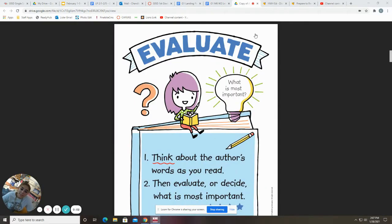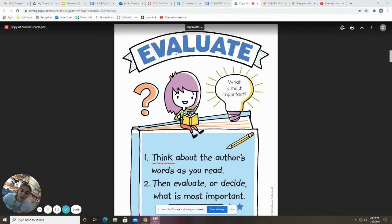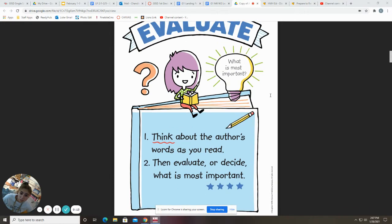Hey guys, today we are going to read a story called The Contest. And while we're reading it, we're going to be evaluating the story. So that means we're going to find what is most important. We have to think about the author's words as we read, then evaluate or decide what is the most important part of our story.